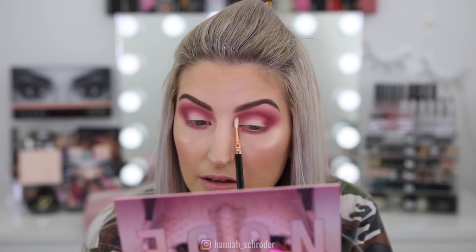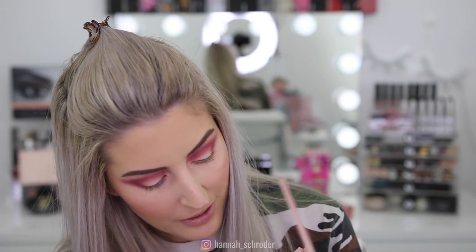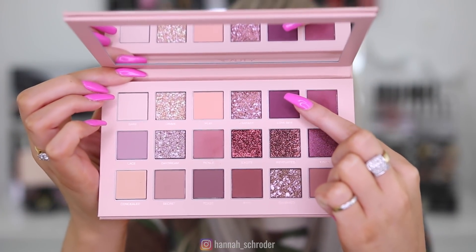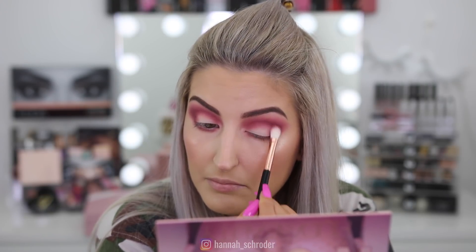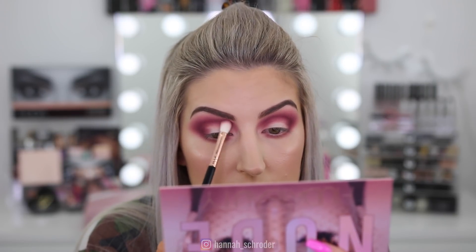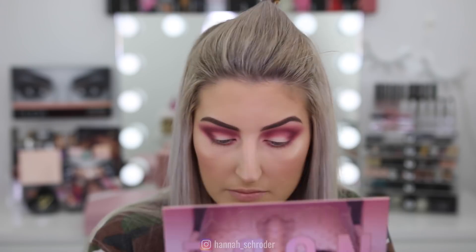I'm glad I've gone with the pinky mauves because I'm feeling this right now, like big time. On the same brush I'm going to take the shade Love Bite, which is like a purple color, and pop that in the same area yet again — super smoky, super blown out. I'm undecided how far I'm going to take my cut crease — whether I'll cut my entire lid or three quarters of my lid — but I'm just going to play it by ear.